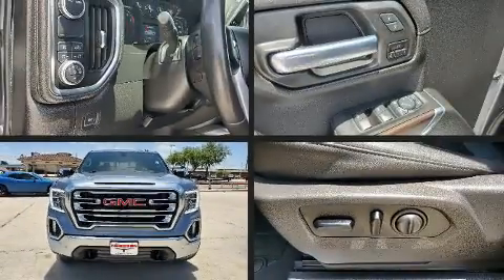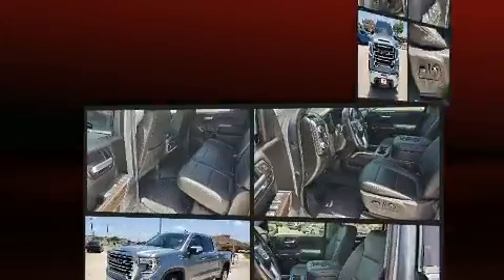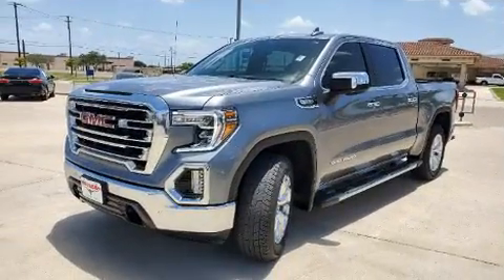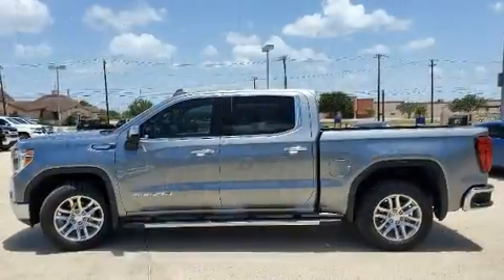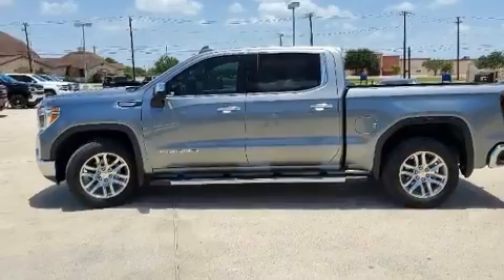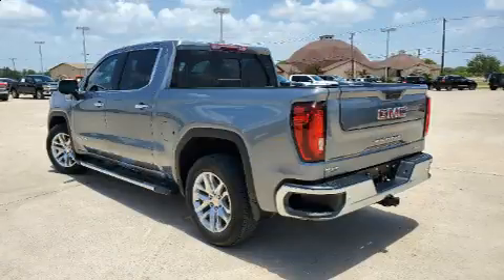The 2021 GMC Sierra 1500 — this four-door, five-passenger truck still has fewer than 30,000 miles. It features an automatic transmission, rear-wheel drive, and a powerful eight-cylinder engine. It's equipped with tons of terrific amenities but it won't break your budget.